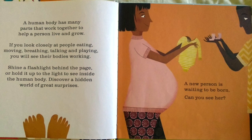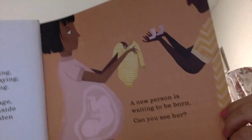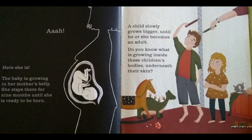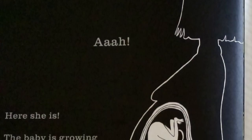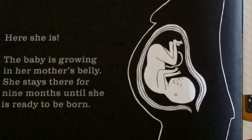A new person is waiting to be born. Can you see her? Here she is. The baby is growing in her mother's belly. She stays there for nine months until she is ready to be born.